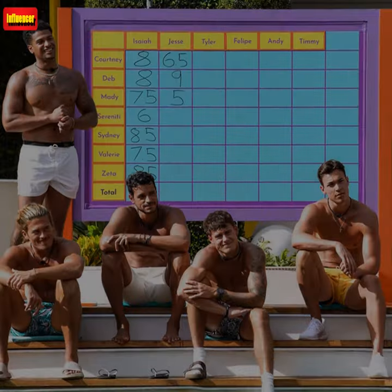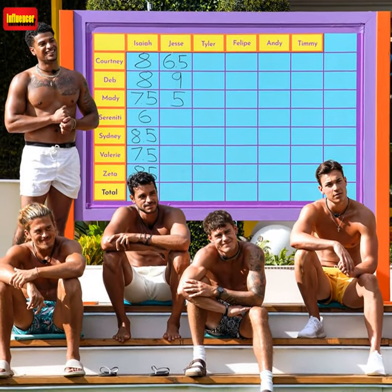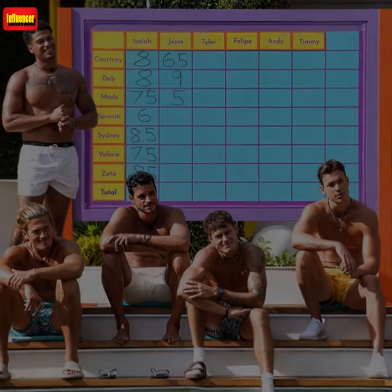Go all out and pair those lemon-printed swim trunks with the matching shirt by Kenny Flowers, also $88.